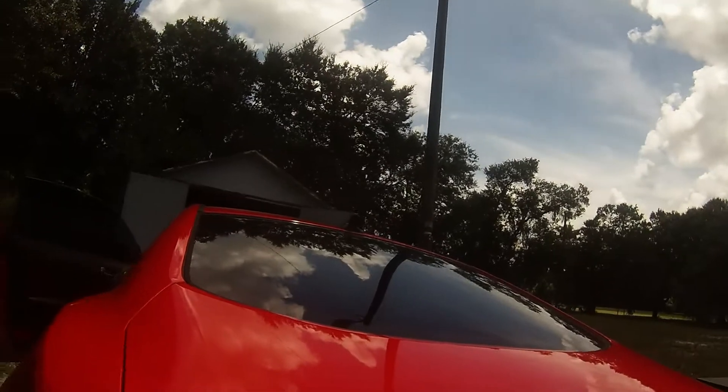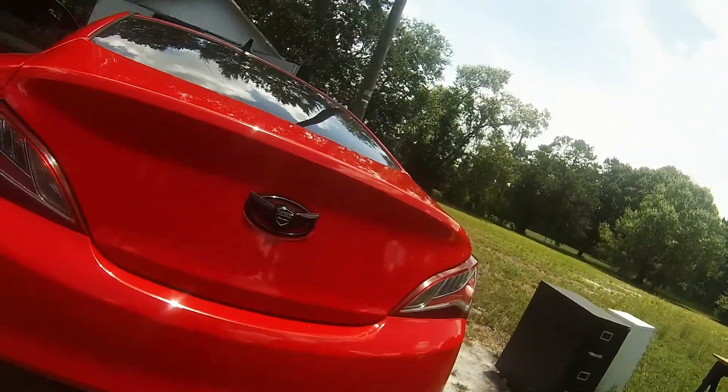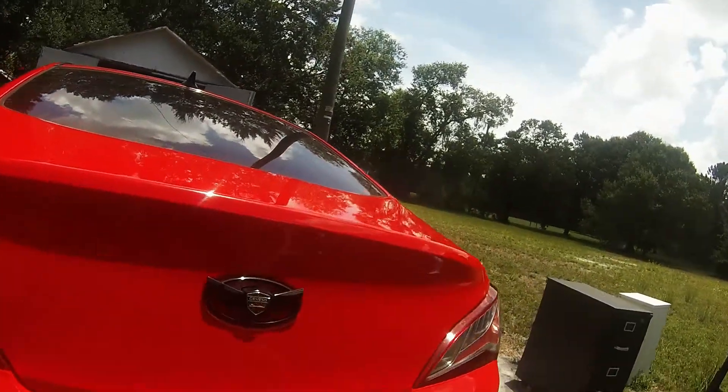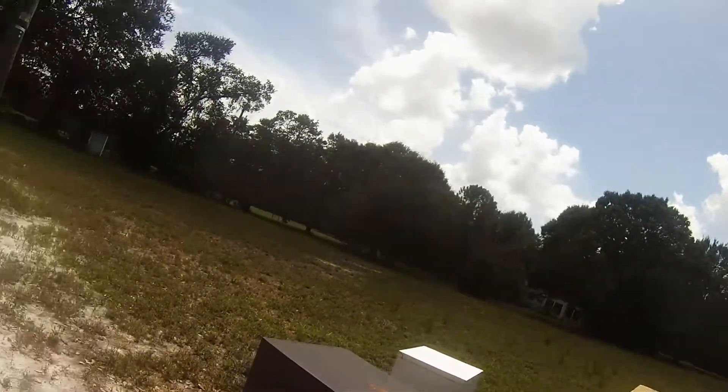So I finally got over that and decided to remove it. Number four was removing the badges. I got a little too impatient with it and used something that was a little too sharp. As you can tell, I got scratches in my bumper and my back trunk, which I mean it really doesn't affect me, but it's still kind of sad.